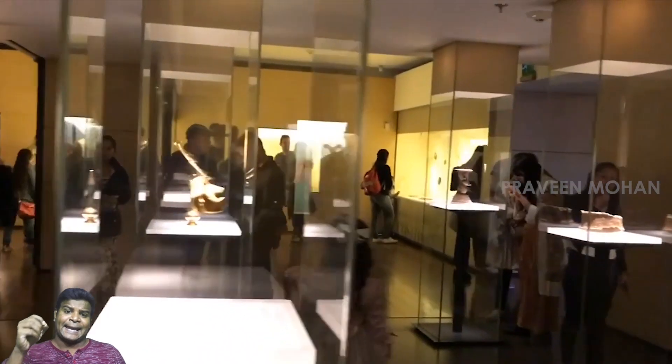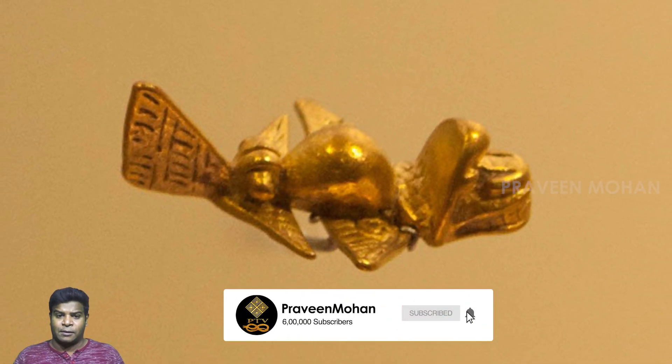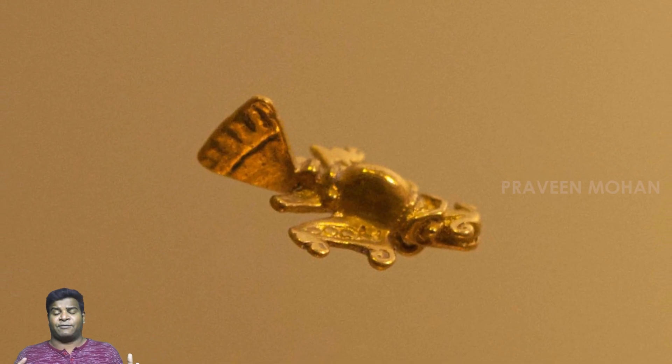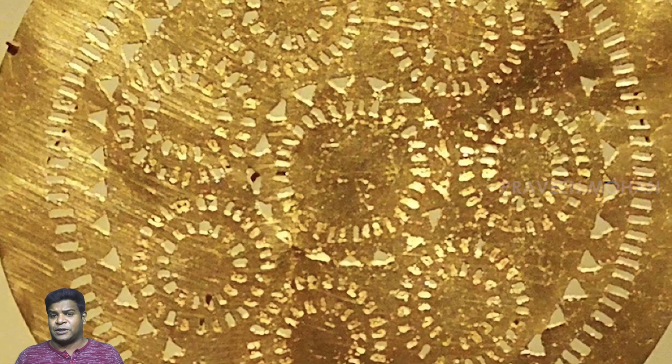But how is such technology possible in ancient times? All historians and archeologists maintain that ancient Colombians were primitive people without advanced technology. If flying machines existed in ancient Colombia, shouldn't there be more evidence of advanced technology? How about this object in the same museum?